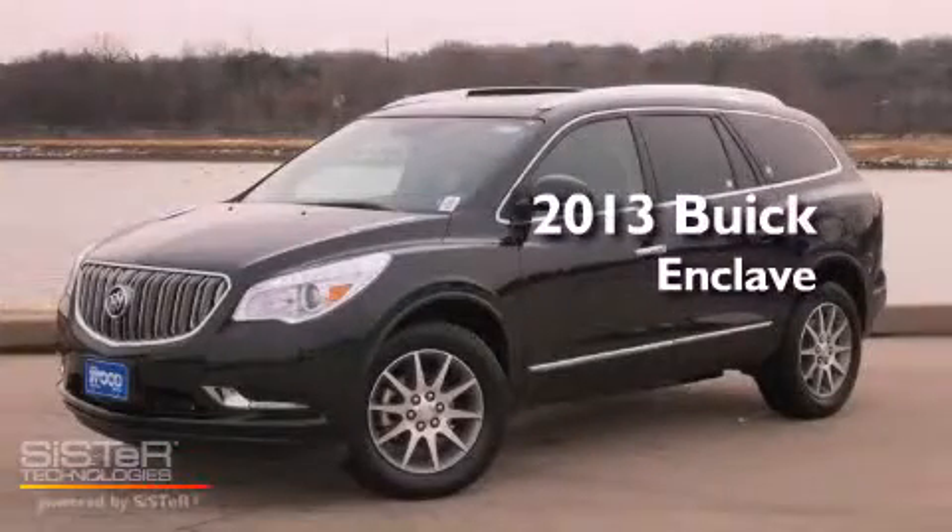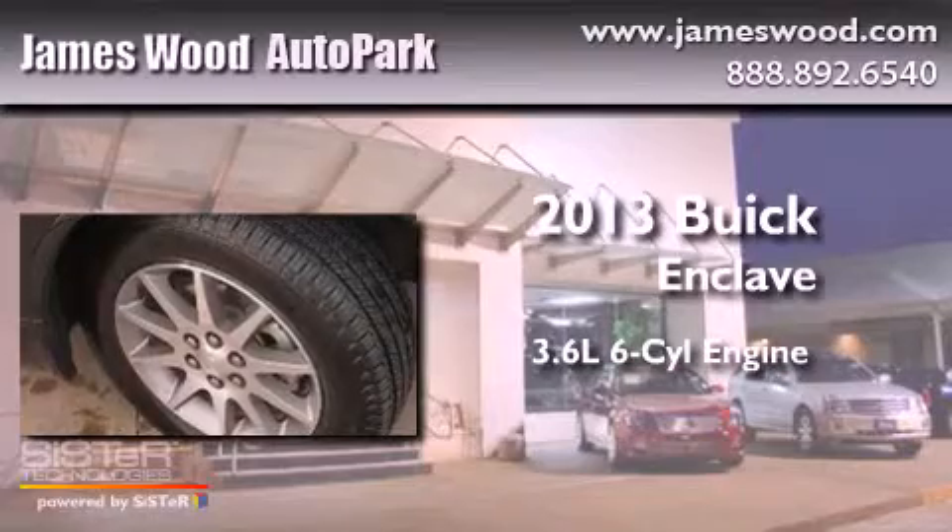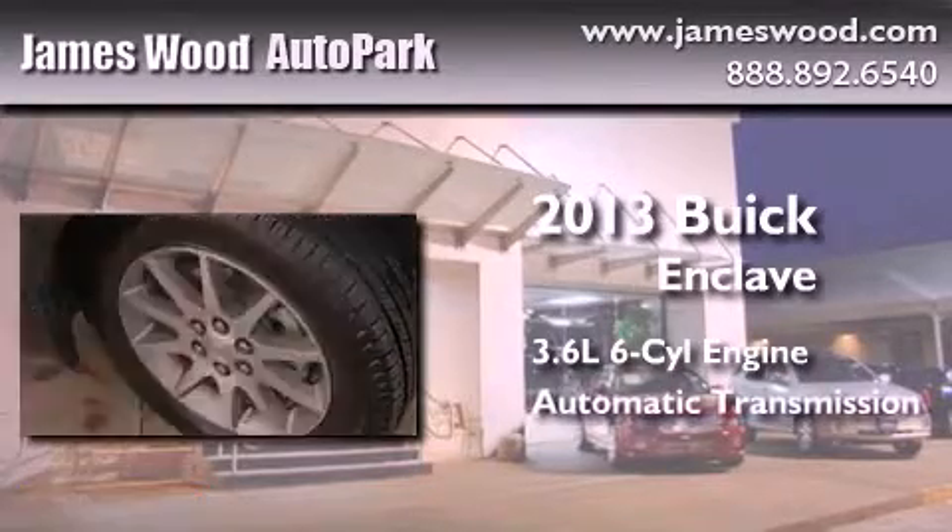This is a brand-new 2013 Buick Enclave. It features a 3.6-liter six-cylinder engine and an automatic transmission.